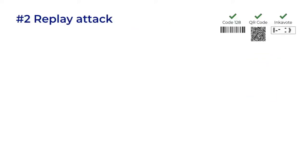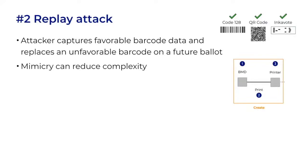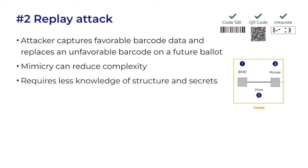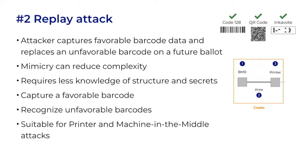Next we have a replay attack. During creation of a ballot, an attacker takes a barcode that they don't like and replaces it with one that they do like. This is different than printing any barcode, because the attacker doesn't have to navigate all the complexities of building a barcode — it's just mimicry of a known valid barcode. One doesn't need to know the structure or any secrets; it just has to recognize unfavorable barcodes to swap out. Attack number two is suitable for printer or machine-in-the-middle attacks at positions two and three, where you may not possess all the information that the BMD has.